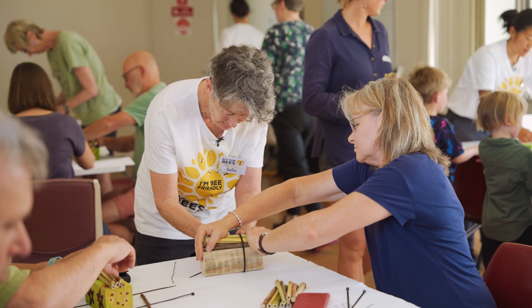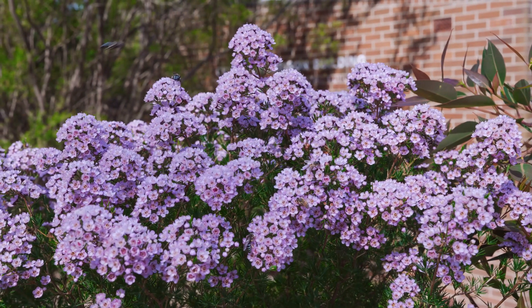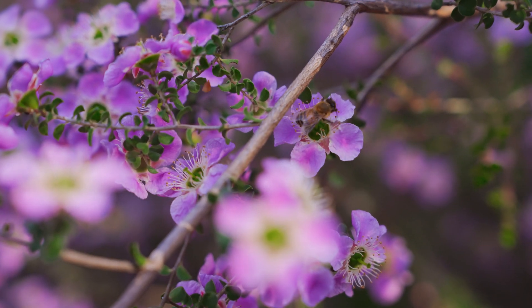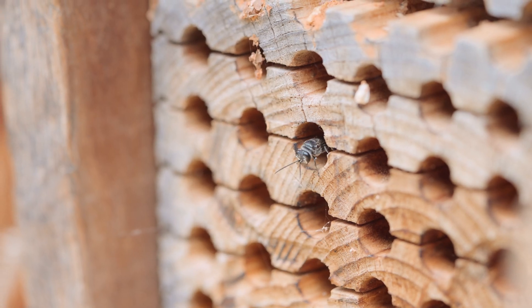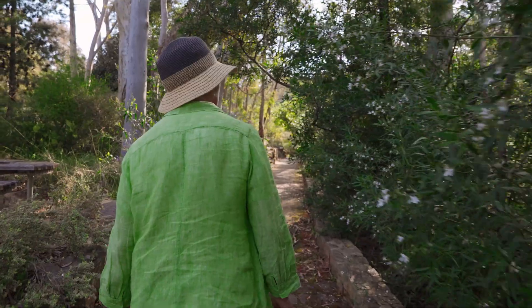Native bees have only got a very small foraging range — from 200 to 500 metres — so that's basically their territory. We first of all need to provide food; that's the main thing. Their habitat will possibly be in your garden, and often just a few holes and some bamboo is enough. It doesn't need to be a great big mansion.